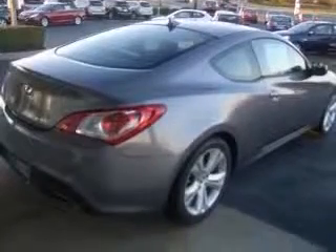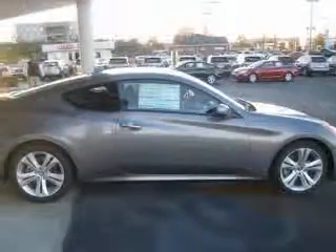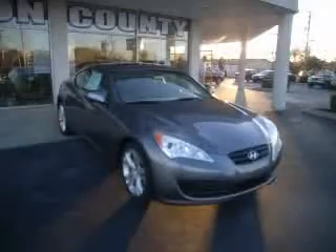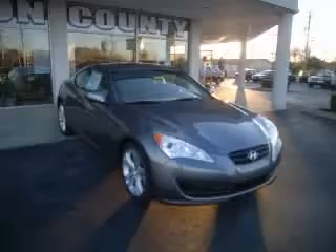Fuel economy: EPA highway 30 MPG and EPA city 20 MPG. Contact our internet sales staff today to schedule an appointment.